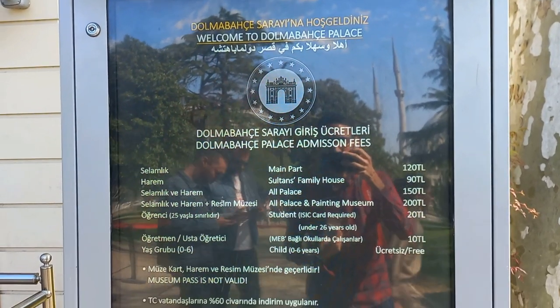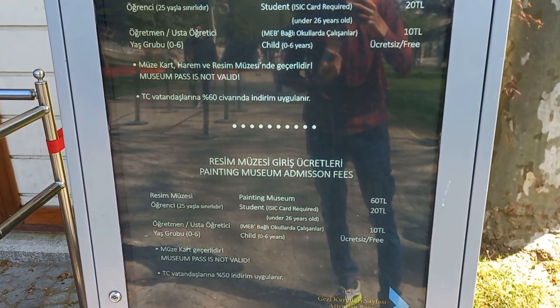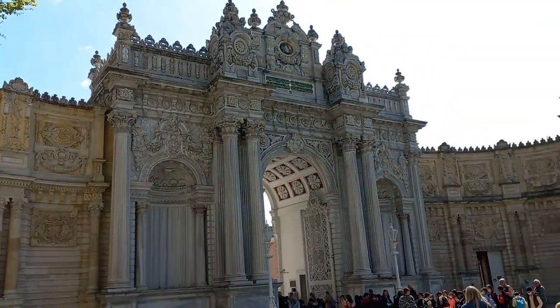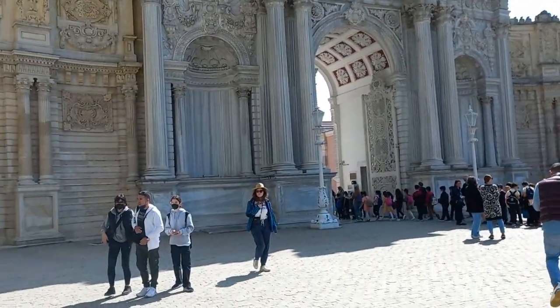Dolmabahce Palace — I don't know if I'm pronouncing it right or wrong. Let's go inside and explore the area. So this is the entrance, guys.